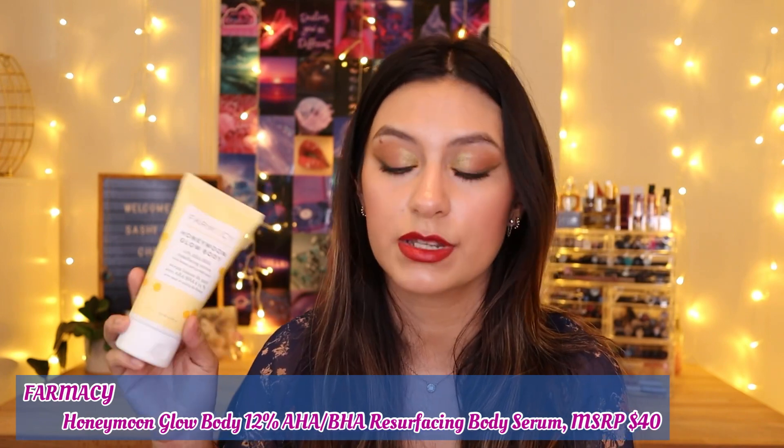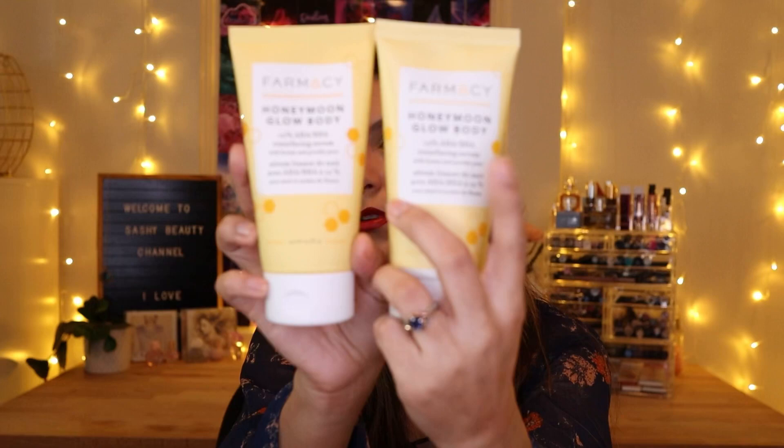The first item is by Farmacy — it's the Honeymoon Glow Body 12% AHA BHA Resurfacing Body Serum and it retails for $40. I already have one and the color has faded compared to the new one. I haven't tested it on myself but I tested it on my husband for two days. He has a little bit of KP — those dry bumps — and he said he already saw improvement, even though he's not very consistent with skincare.